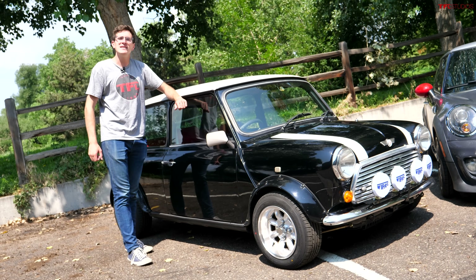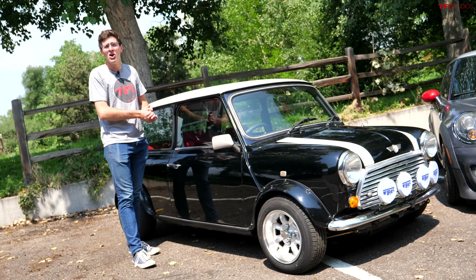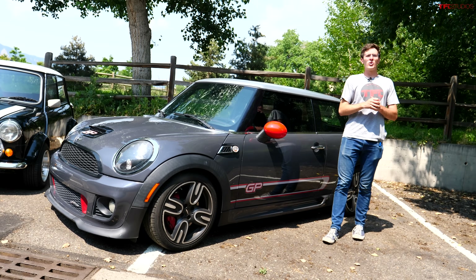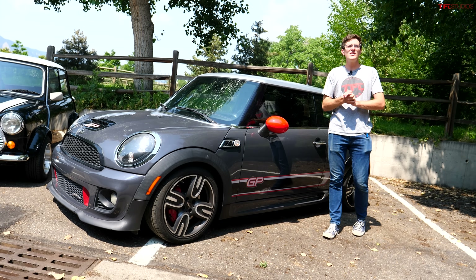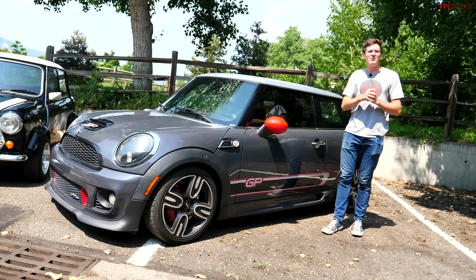This is my 1993 Rover Mini Cooper — one of the original Minis. They sold them from 1959 all the way through 2000. And this is a newer Mini — a 2013 Mini Cooper S JCW GP. Let's go take them for a drive.